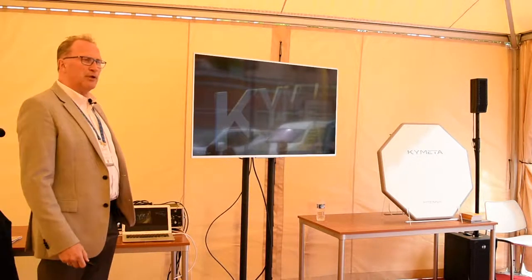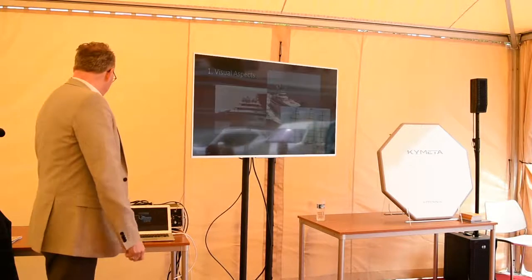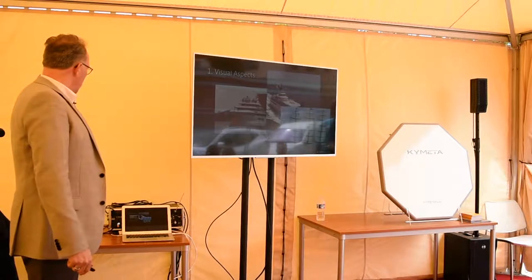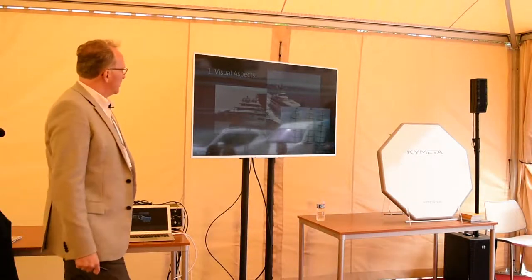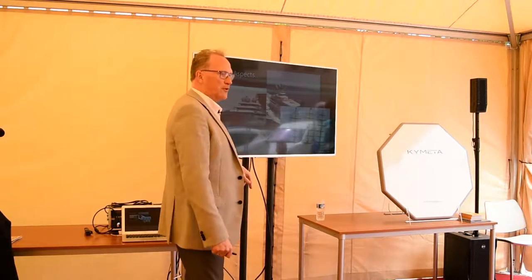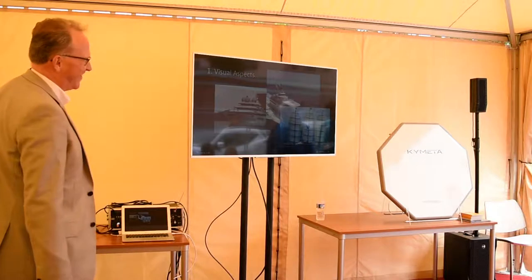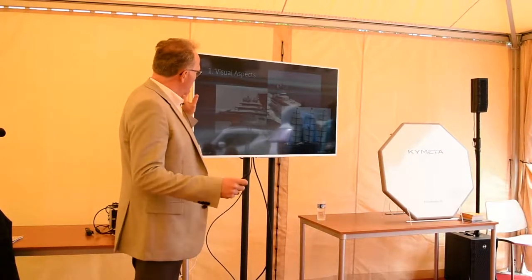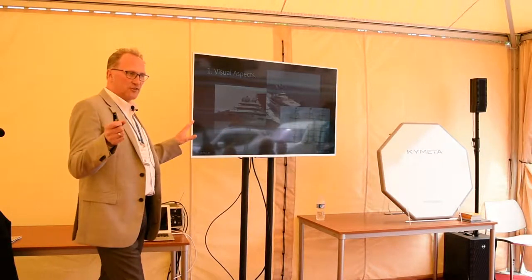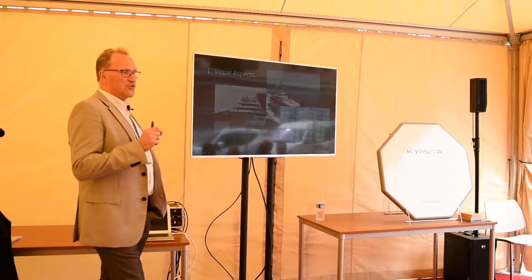We are now about 160 people, most engineers and non-engineers like myself. I'm going to talk about how we view flat panels will change the face of yachting. The first aspect is the visual. This is the recent Lursen yacht that was launched — you probably noticed it with the warts on top, as I called it. The ability to let designers innovate beautiful designs and not obfuscate the design by having domes — we think this is going to be one of the key aspects of changing the face of yachting.